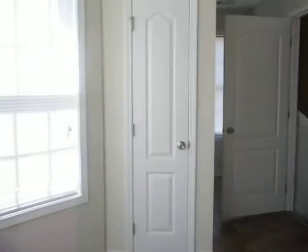Headed back in, we've got our pantry right over here, and down the little hall, we've got our washer and dryer connections.